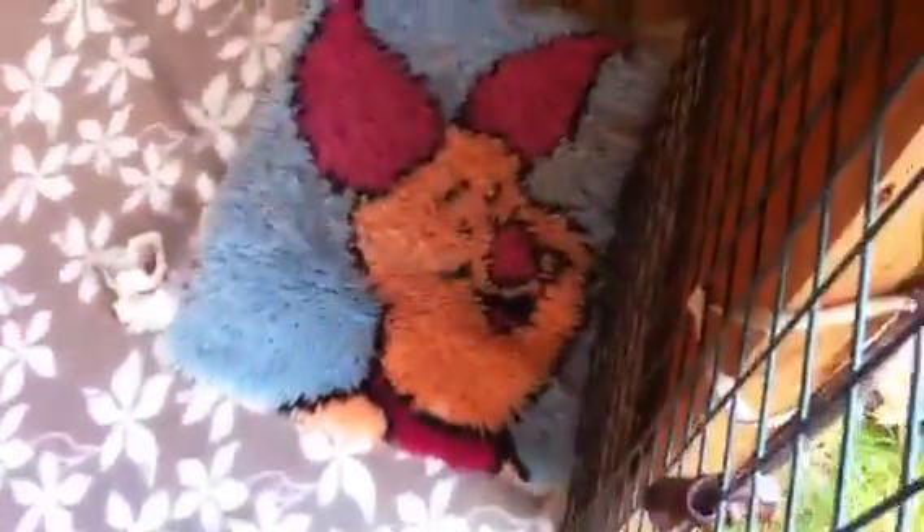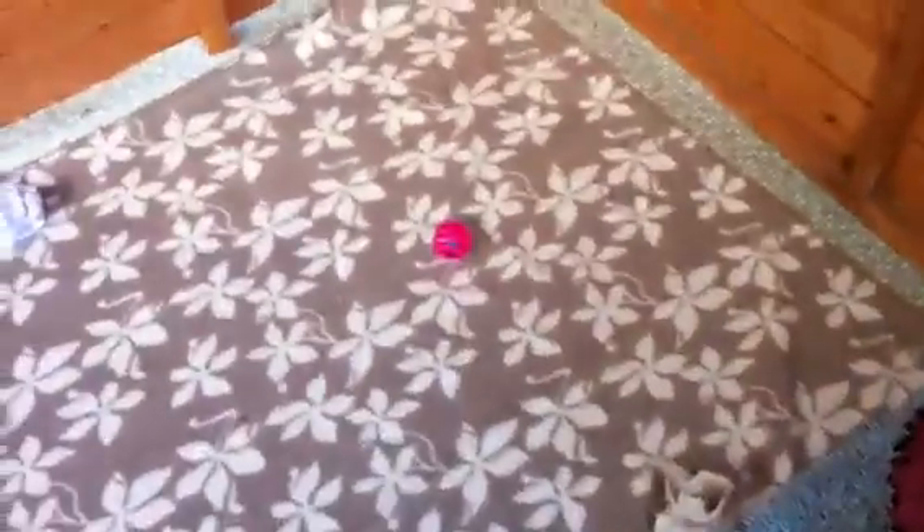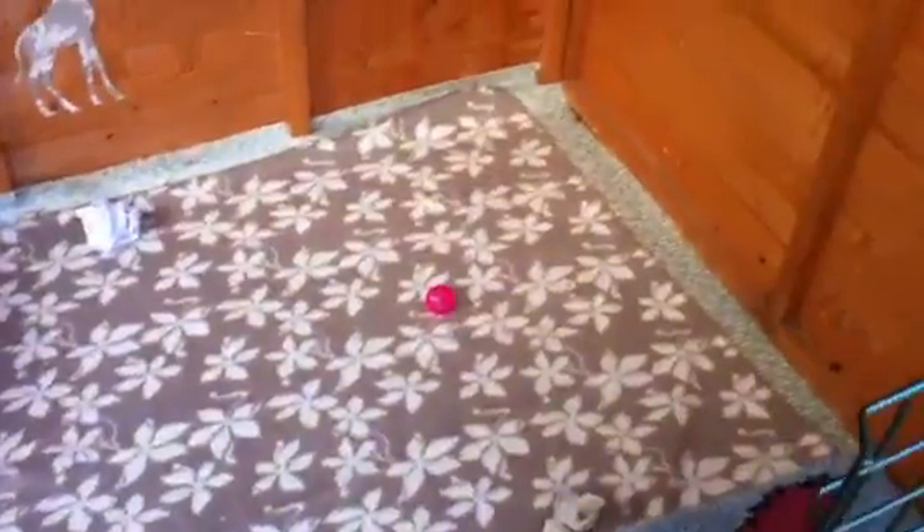And then I've got this little rug thing that the waterfall is going to go on. And then there's another homemade toy, and then there's a jingly ball, and then there's another homemade toy. And then there's just fleece down on the floor to keep their feet from getting cold.